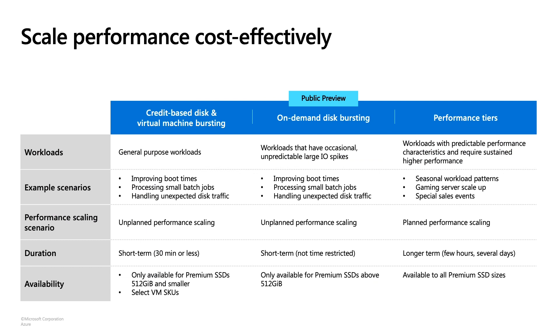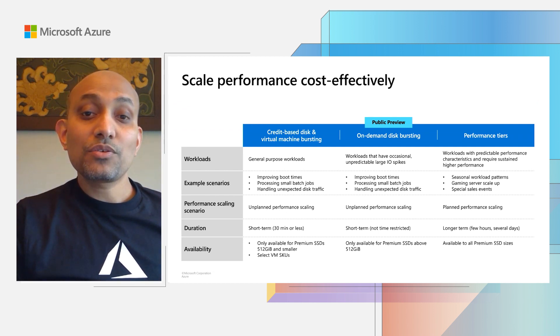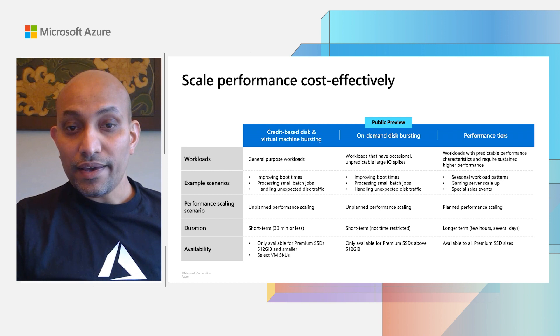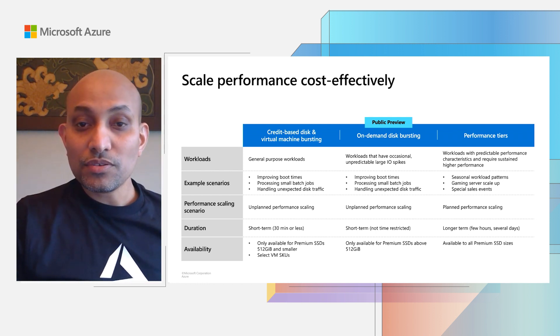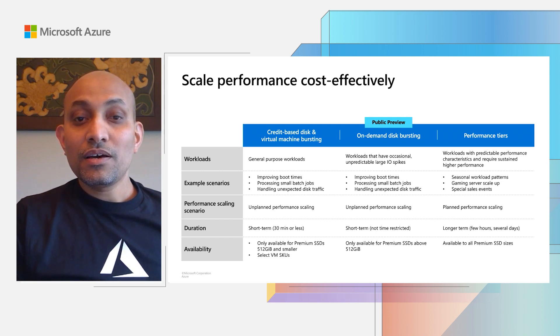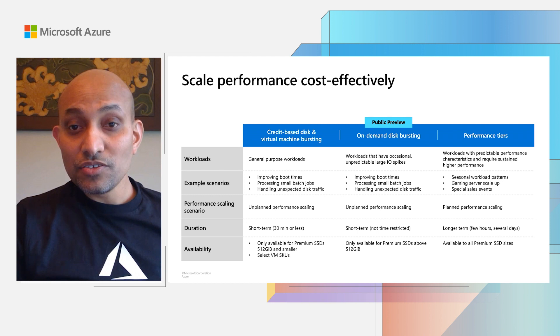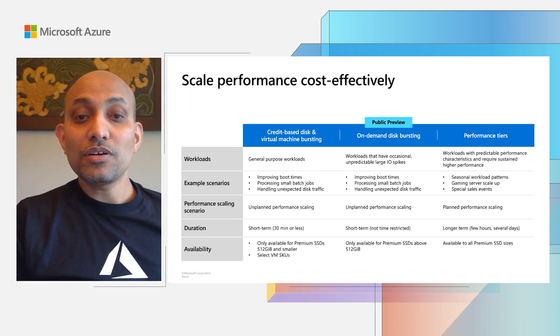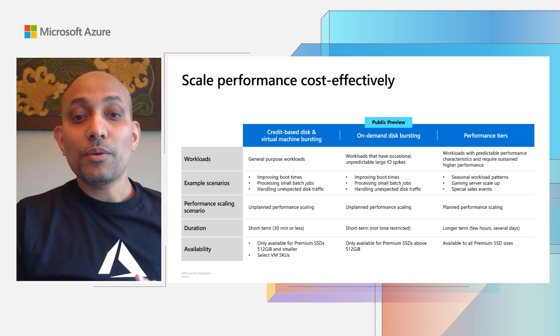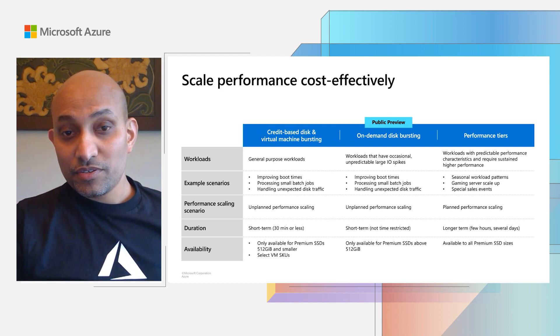Now I want to share with you some of the latest Azure Disk innovations. First, I want to highlight the performance scaling capabilities that Azure Disk offers that may enable you to scale your performance cost-effectively. For unplanned scenarios where you need high performance for a short period of time, we currently offer two bursting capabilities: credit-based bursting for smaller disks and virtual machine bursting. Both are suitable for scenarios like improving boot times, processing small batch jobs, and handling unexpected traffic spikes. This is available at no additional cost and is based on a credit system where you can burst to peak performance for up to 30 minutes, as long as you have credits available. Bursting allows you to provision your VMs and disks for your baseline performance needs instead of for max performance, allowing you to save costs.